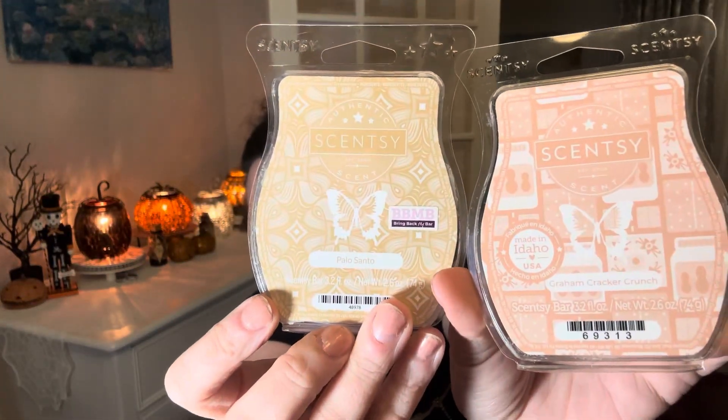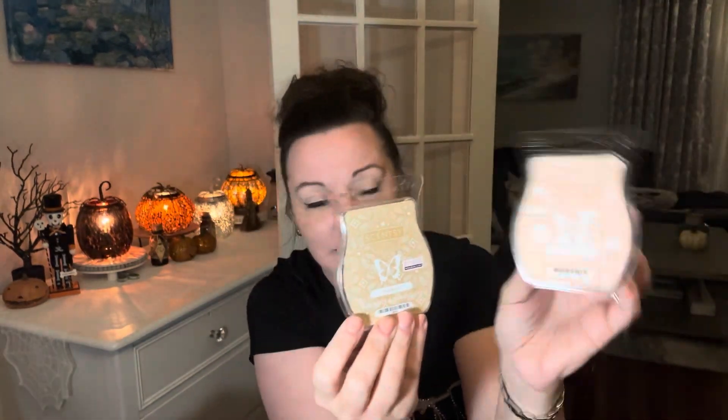My favorite — it's a tough tie between Cashmere Corduroy and Palo Santo, and Graham Cracker Crunch and Palo Santo. This was amazing. I would a million times melt this again — a million times. This was glorious. Absolutely glorious. They were all a medium throw. Highly recommend. If you have Palo Santo and you have Graham Cracker Crunch, put it together with Graham Cracker Crunch. A million times. I love, love, love that so much.